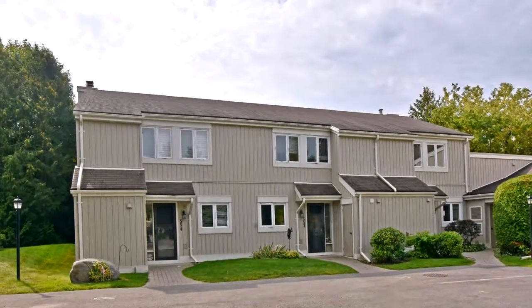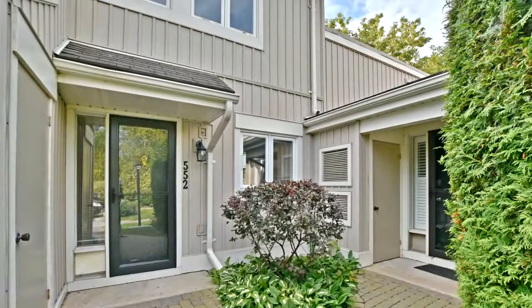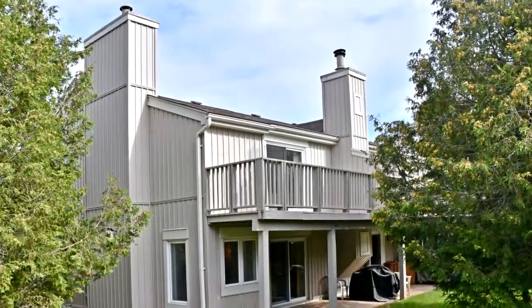Welcome to 552 Oxbow Crescent in Collingwood, Ontario. This is your opportunity to purchase a beautiful, updated Cranberry unit with many improvements, including all interior doors, bathroom vanities, and flooring throughout.